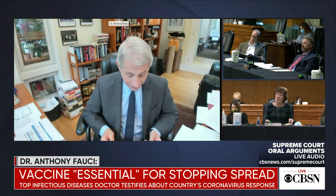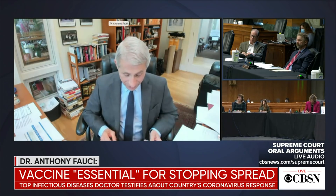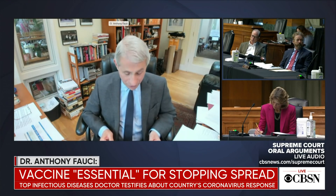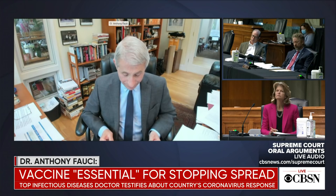Moving on to therapeutics, I'll talk a bit about the remdesivir success as an antiviral in a moment. But let me emphasize that there are a number of broad-spectrum antivirals that are in various stages of testing. In addition, we will be looking at convalescent plasma, which is plasma from individuals who have recovered from COVID-19, to be used in passive transfer, either in prevention or treatment.